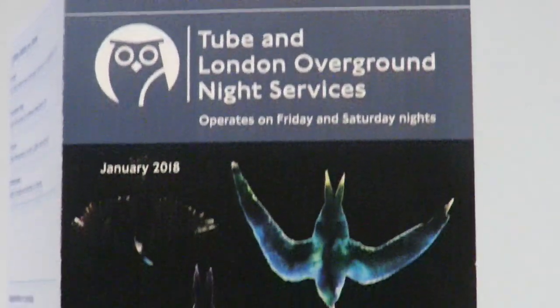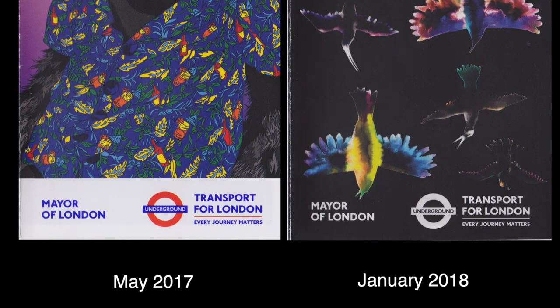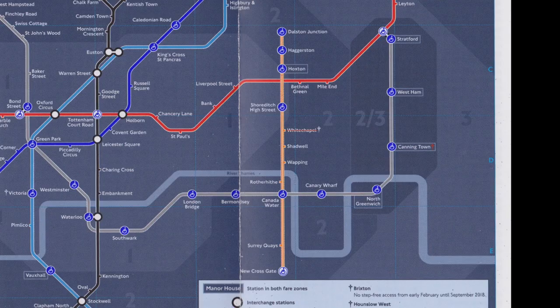The January 2018 Nighttube map was the first map to have a cover design change. It dropped the white footer bar in favour of a footer matching the artwork background. The map is notable for having the first section of the London Overground added to the Nighttube network — part of the East London line between Dalston Junction and New Cross Gate.